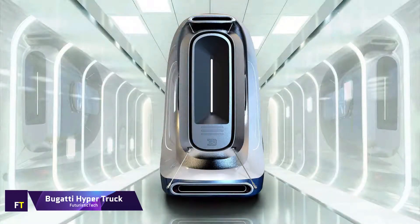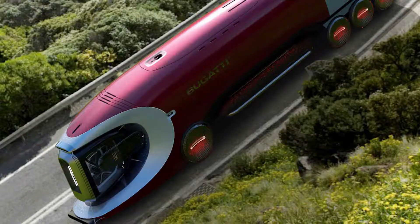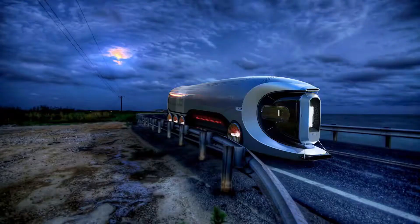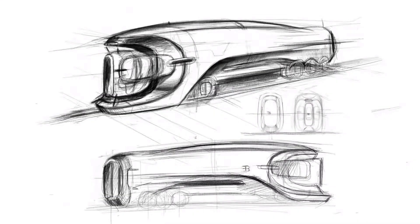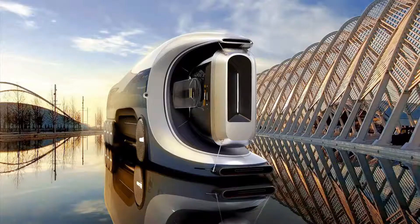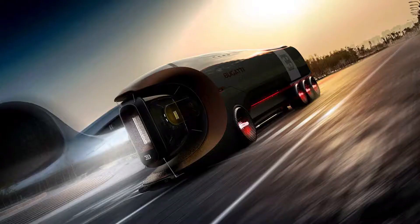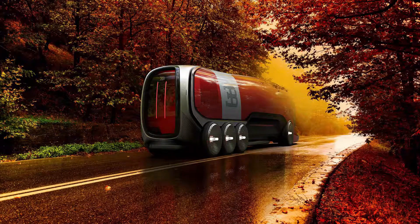Bugatti Hyper Truck. Conceptually, the Bugatti Hyper Truck is a future truck that captures the spirit of Bugatti's high-performance tradition. Elegant proportions and distinctive Bugatti features, such as the horseshoe grille and the centerline that calls to mind the classic Atlantic, come together to form a breathtaking concept for the luxury automaker's long-haul transporter. According to designer Prathios Devadas, the Hyper Truck would have an eight-wheel configuration with a low-slung aerodynamic body, a single axle up front, and three axles in the back. Taking design cues from the air vents found on the Chiron, the driver's cabin is a glass pod that rises vertically to provide an expansive road perspective.